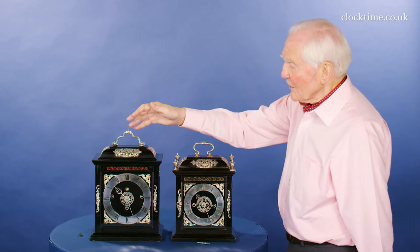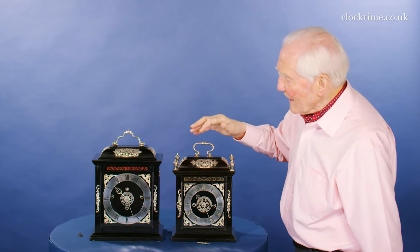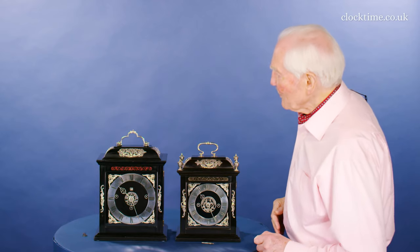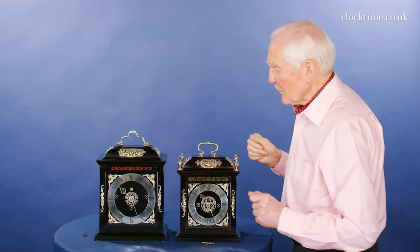Starting at the top, you can see the difference in the handles, which tends to be the definition of the change of his workshop from one style to the next style.